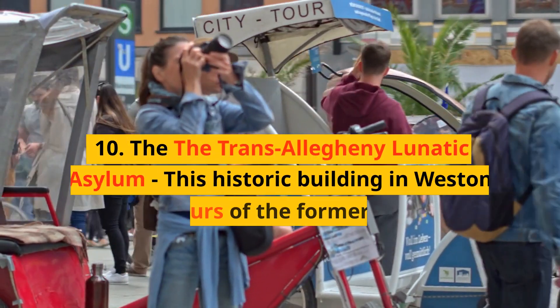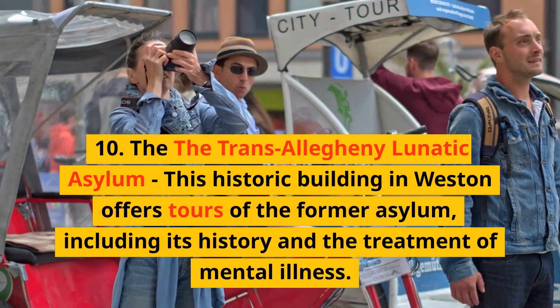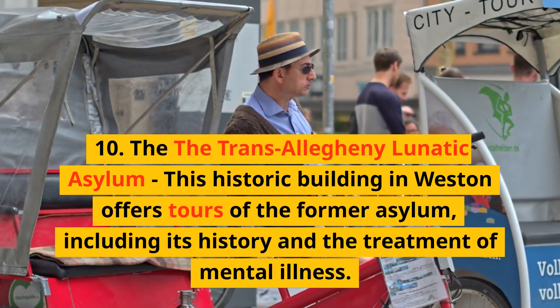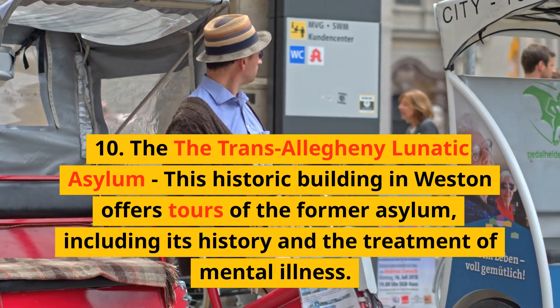10. The Trans-Allegheny Lunatic Asylum — this historic building in Weston offers tours of the former asylum, including its history and the treatment of mental illness.